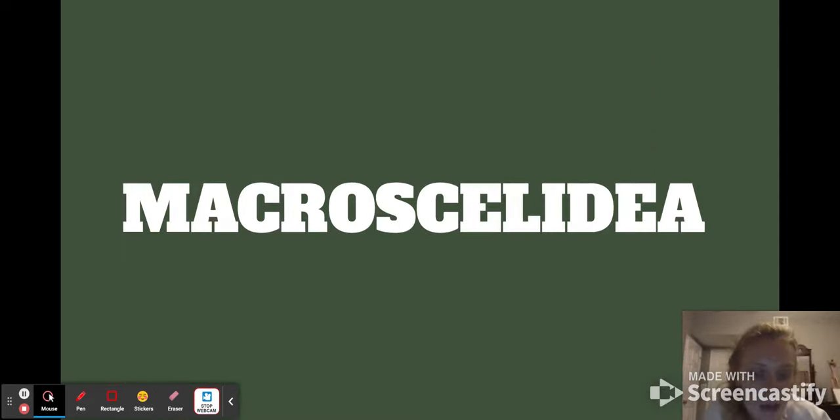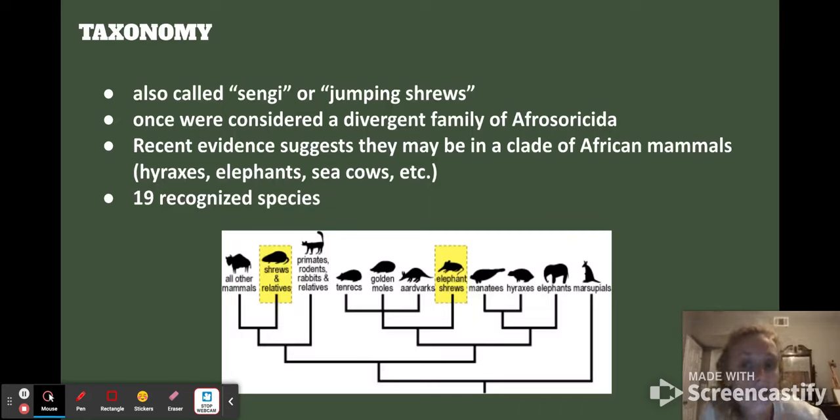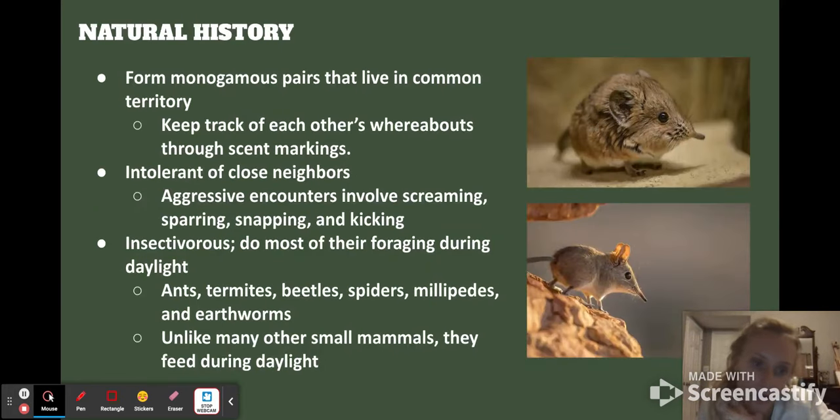So Macroscelididae — they're also called sengis or jumping shrews, and they were once considered a divergent family of Afrotheria, which includes hyraxes, elephants, and sea cows. There are 19 recognized species of elephant shrews, and unlike authentic shrews they're not very closely related to them, and they're also not venomous like authentic shrews are.